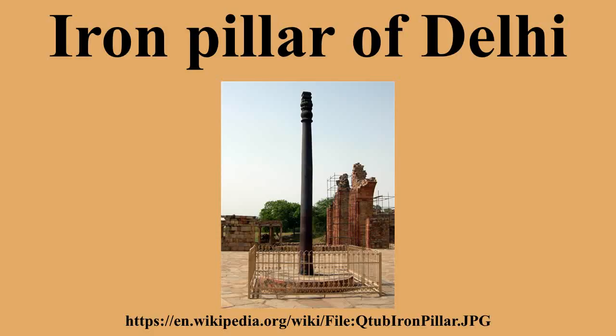The height of the pillar, from the top of its capital to the bottom of its base, is 7.21 meters, 1.12 meters of which is below ground. Its bell pattern capital is 1.07 meters in height, and its bulb-shaped base is 0.71 meters high. The base rests on a grid of iron bars soldered with lead into the upper layer of the dressed stone pavement. The pillar's lower diameter is 420 millimeters and its upper diameter 306 millimeters. It is estimated to weigh more than 6 tons.